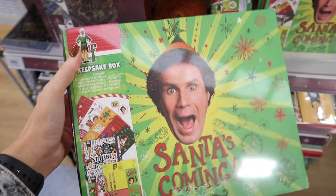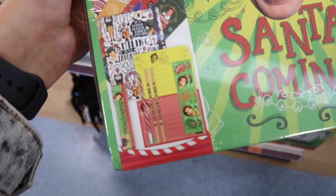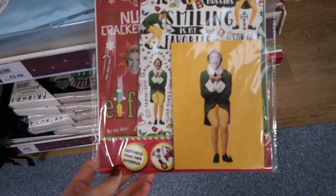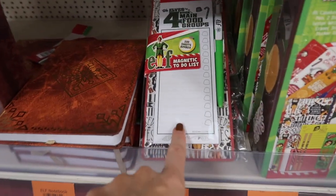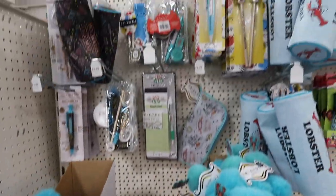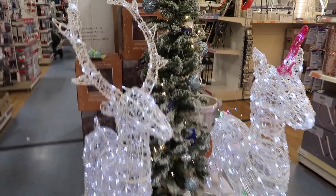There's all sorts of different bits here but look at this - I love Elf, and it's a Santa's comment keepsake box. It's got a notepad and pencils with 'Son of a Nutcracker' written on them. Elf is my favourite Christmas film! They've also got a customisable notebook set - living for it. They've got amazing little gift ideas, but anyway we're going off topic. We're finally coming into the Christmas section!